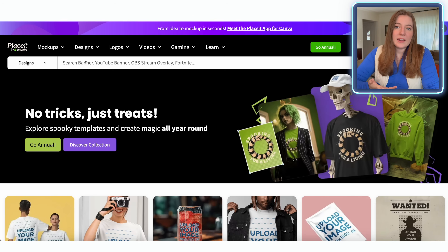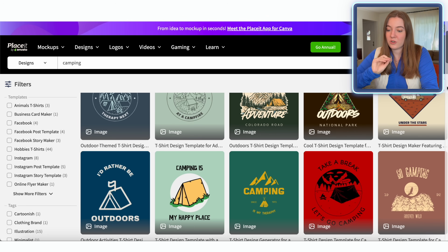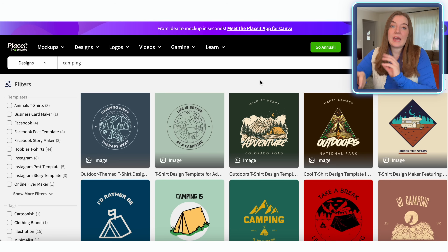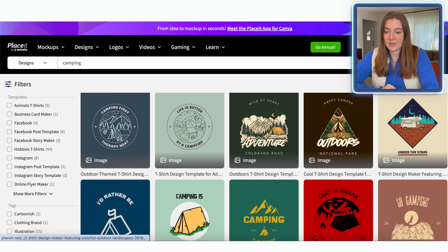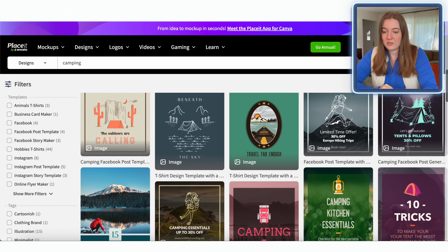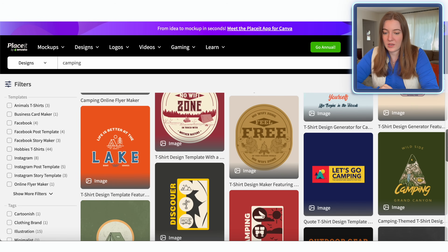I'm just going to start by looking for the niche camping. They have a ton of awesome ready-to-go sweatshirt or t-shirt templates. These aren't really Christmas right now, but we can add a few additional elements to make them more Christmassy. I was thinking of going with something like the phrase 'Merry Campmas' or 'Merry Camping' — something that kind of plays on that Christmas theme. So let's scroll through these and see if there's anything that could really work.